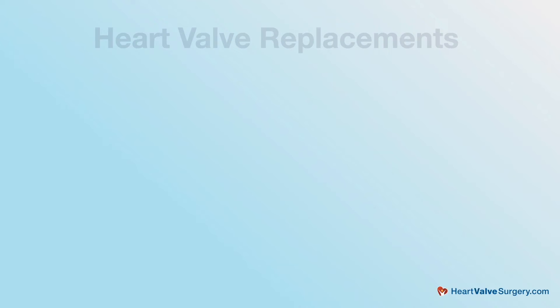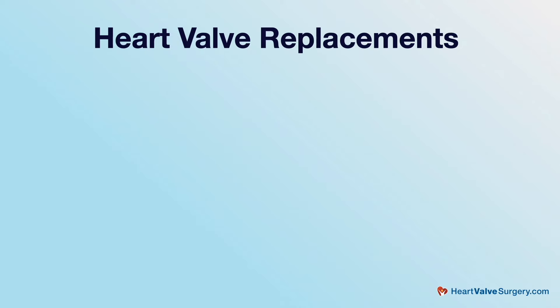The main point when discussing valve replacement is to answer the question: if I need a valve replacement, what kind of valve do I want? There are two kinds of valve replacements. We have mechanical valves and we have bioprosthetic valves. Some people call mechanical valves metal valves — they're actually made out of carbon more than metal, but they do have some metal in them. Mechanical valves and bioprosthetic, or biological, valves are very different. But the most important point to know is that they are both very, very good.